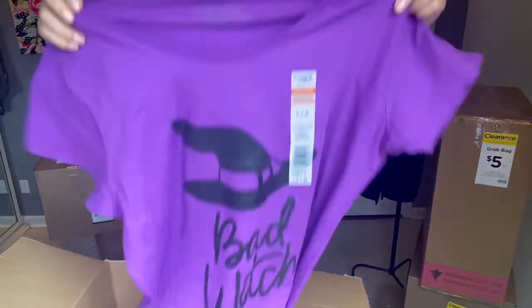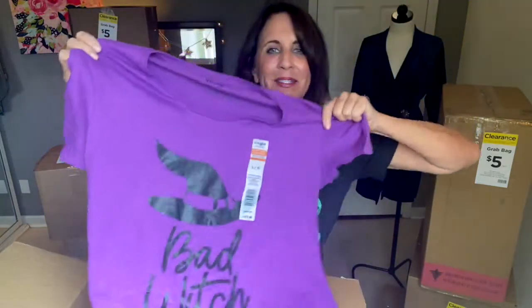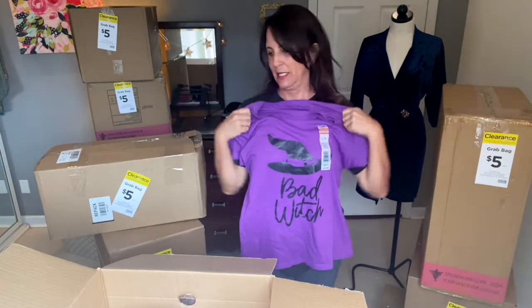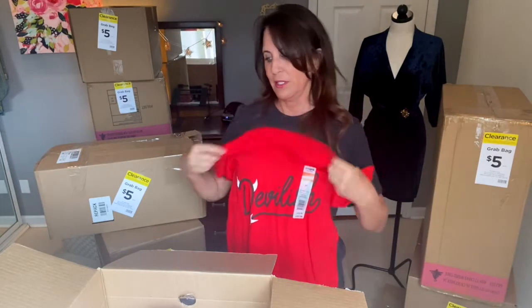Who doesn't love a good graphic tee? I am a graphic tee maniac. This one says 'Bad Witch' — I may just keep that. And here's one that says 'Devilish.' These are so cute. You could definitely wear these at times other than Halloween because, you know, we all have a little devilish in us.